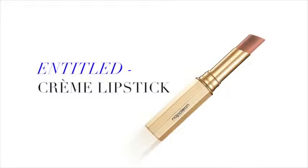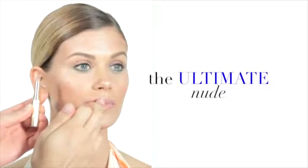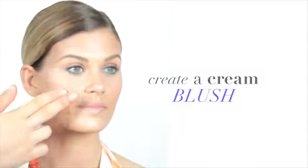Entitled cream lipstick is luxurious and versatile. Apply to the lips for the ultimate nude, or for a face flattering cream blush, blend over the apples of the cheeks using your fingertips.